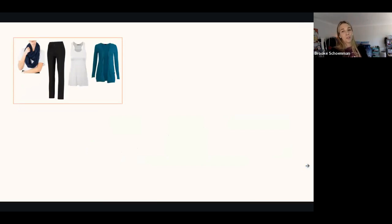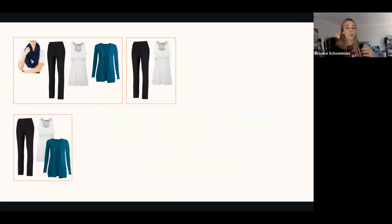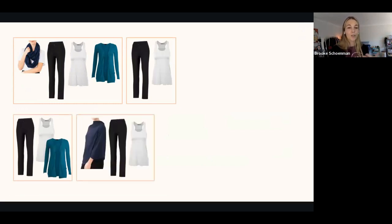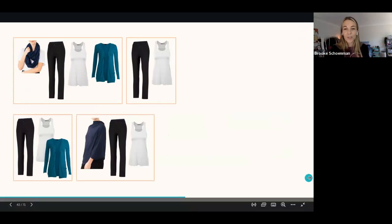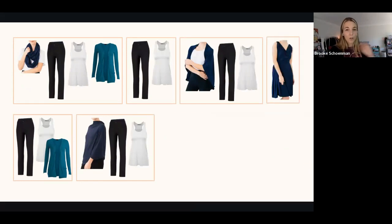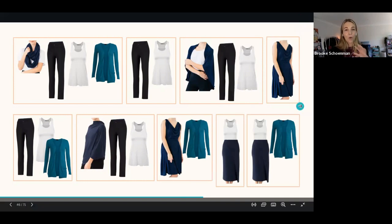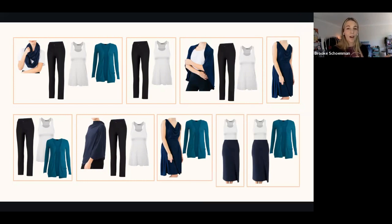Let me show you all the outfit variations you can get with this single outfit. You have the main one you're traveling in. You can do the tank top with the pants. You can do the tank top, pants, and cardigan. You can do the cape with the tank top and pants. You can do the cardigan with the tank top and pants. You can wear the Chrysalis as a dress — great time to wash your travel leggings. You can do the dress with the cardigan and tank top. You have all of these variations from that single outfit because you have a versatile, convertible piece of clothing incorporated — it's a great one for travelers.